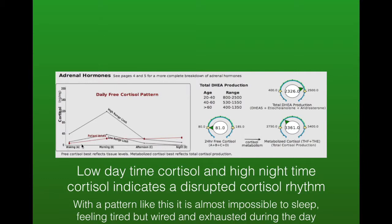Here we've got low daytime cortisol but high and rising nighttime cortisol. This particular client finds it almost impossible to fall asleep — it takes her three to four hours to fall asleep at nighttime, and even though she's feeling exhausted she has that tired but wired feeling. She wakes up in the morning exhausted and the whole pattern just repeats itself day after day.